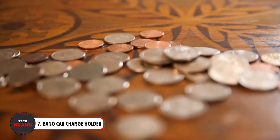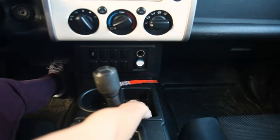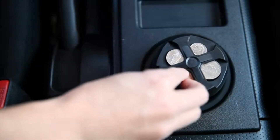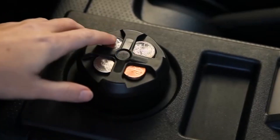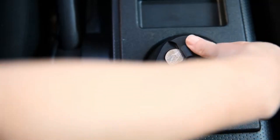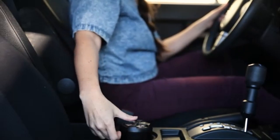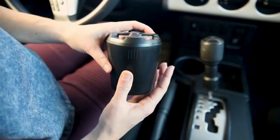If you think that was cool, wait till you see this next gadget — the Bano Car Change Holder, your portable organization and tidying buddy. This multi-purpose, long-lasting gadget is ideal for holding pens, cash, rubbish, and other items. Its top section is detachable, making it simple to add trash bags and guarantee quick cleaning. It even functions as an ashtray for extra convenience.